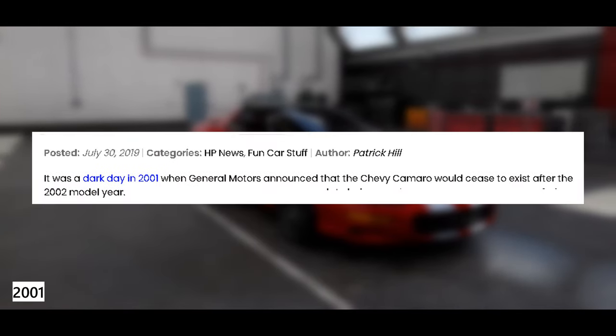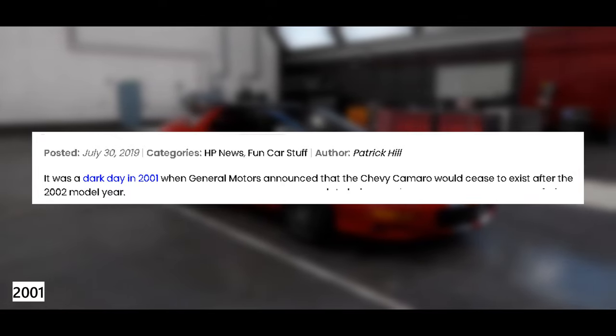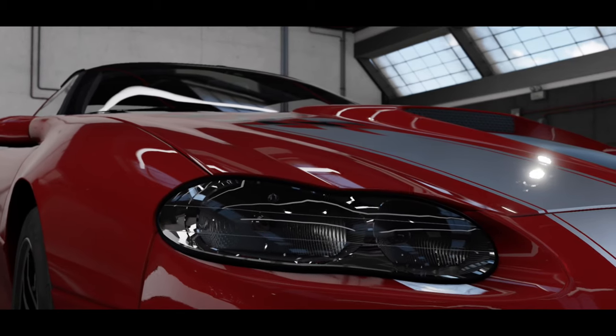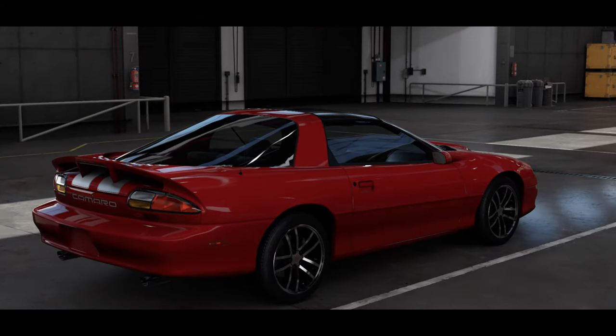In 2001, General Motors declared that the legendary Chevy Camaro would be discontinued for 2002 as the final trim of the F-body — the best of the last — with the powerful V8 and only available as the Supersport trim.